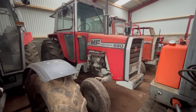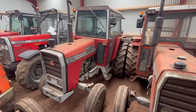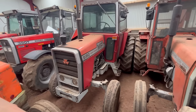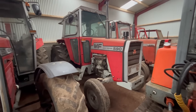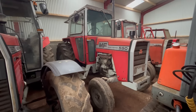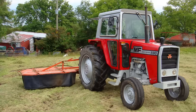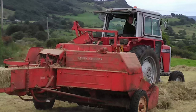Next tractor in the row is the good old 590 — about 75 horsepower. It's a 1980 model, and you know that because it has the two doors. This came to the farm in 1999. It came because we only had two tractors at the time — the old 35 down in the corner and the other wee FE35 — and we needed a bigger tractor to do the round bales. So that's why the good old 590 came.